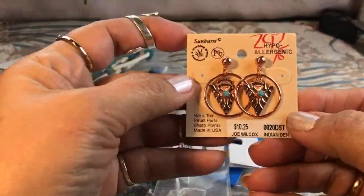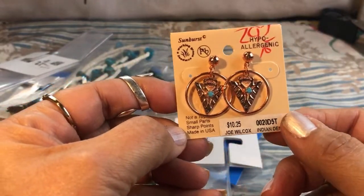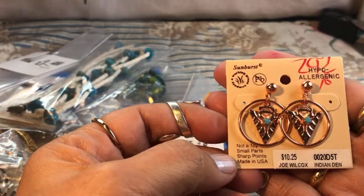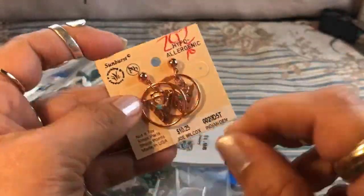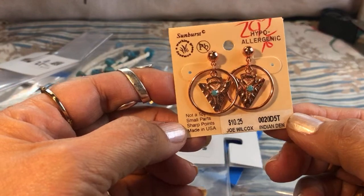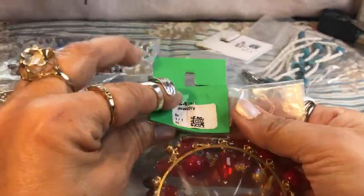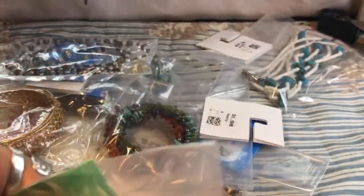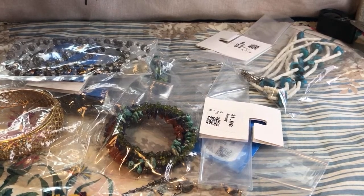I also got these for three dollars — they're genuine copper, and it says 'Indian Den Sunburst, Made in the USA.' These are coral with faceted turquoise, and I love the articulated dangle hoops. They're in awesome condition — I can't believe they're still so shiny and pretty. Now we're going to open the little bags. This one was $4.98, and I'll try to get through these pretty quick.